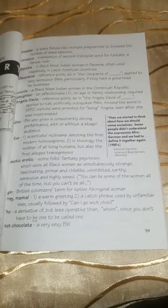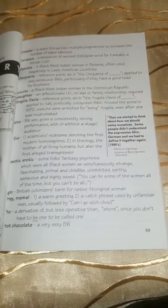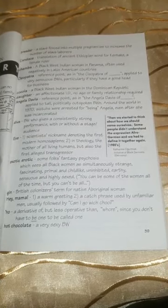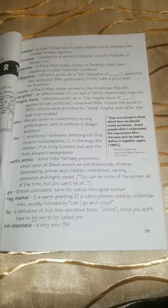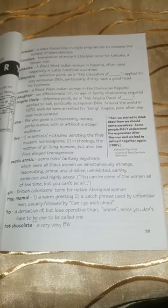Diva: a black woman who gives a consistently strong performance, with or without a stage audience. Eve: one, the scientist's nickname denoting the first modern Homo sapiens. Two, in theology, the mother of all living humans, but also the first alleged transgressor.